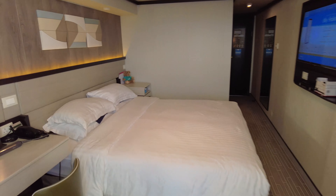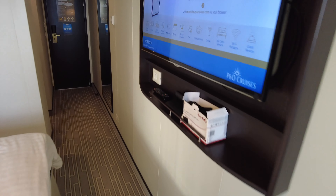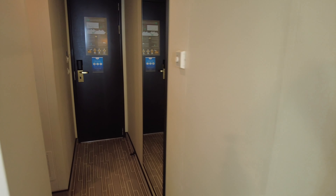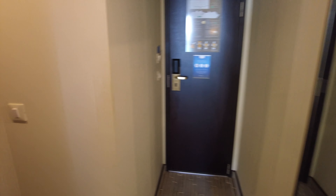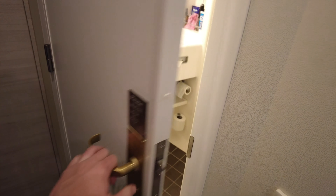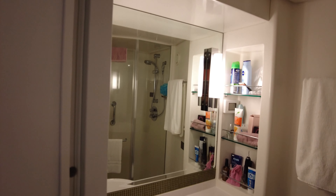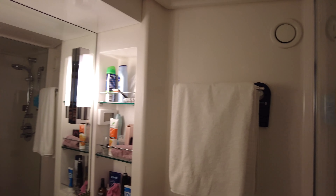Moving back into the cabin, you can see again the desk on your left, TV and a full-length mirror. On the way out, going back to your left, you have the bathroom which is a standard cruise ship bathroom where you have the shower with shelves in the shower as well, which is great, and a shelf under the sink.